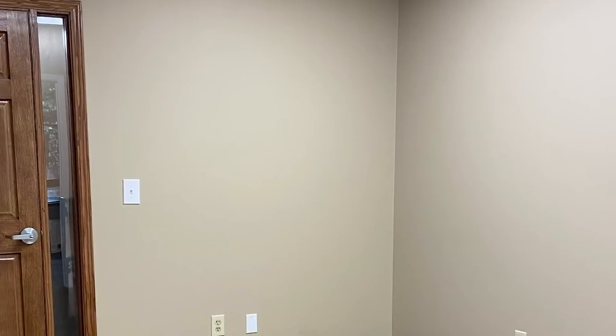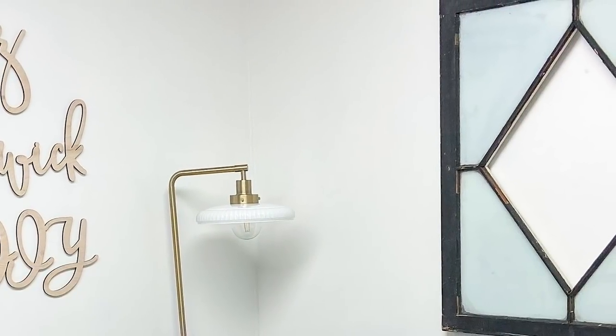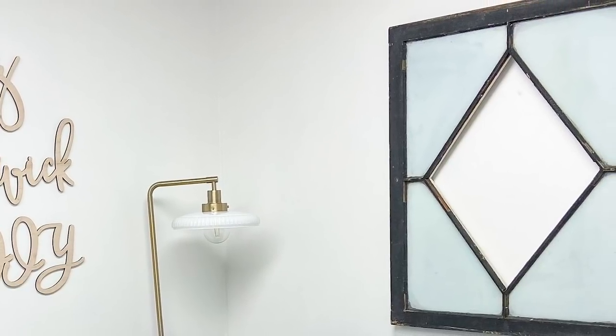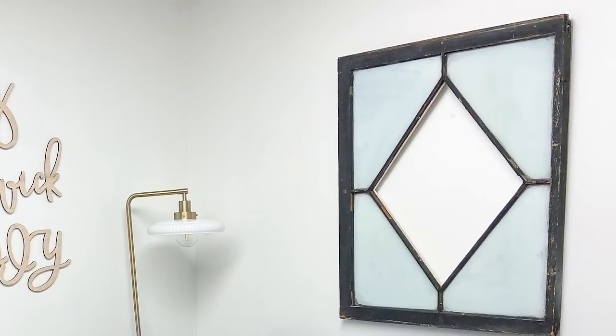So the first thing I did was paint these walls white. I knew that was the way I needed to go. I painted the walls with the color Simply White by Benjamin Moore — a color I've used in my house, so I knew it would work just fine. Once I got the walls painted white, it totally changed the space. So we're going to start at the entrance and I'm going to walk you through the office and show you everything.